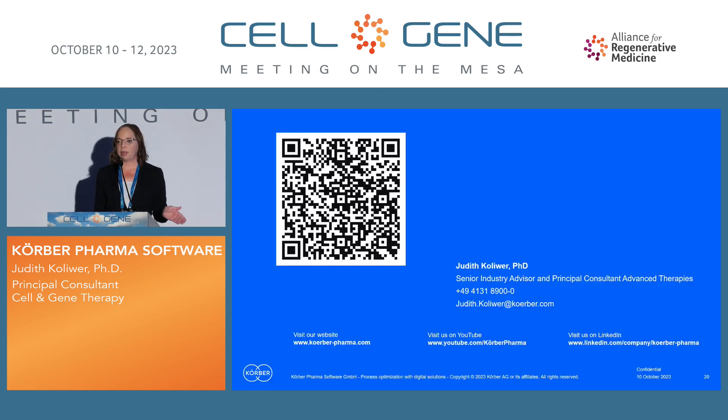If you have any questions, comments, or would like to discuss, please feel free to reach out. We are here together with two colleagues at the conference. We also have a booth, so you will definitely find us. Thanks for your attention.